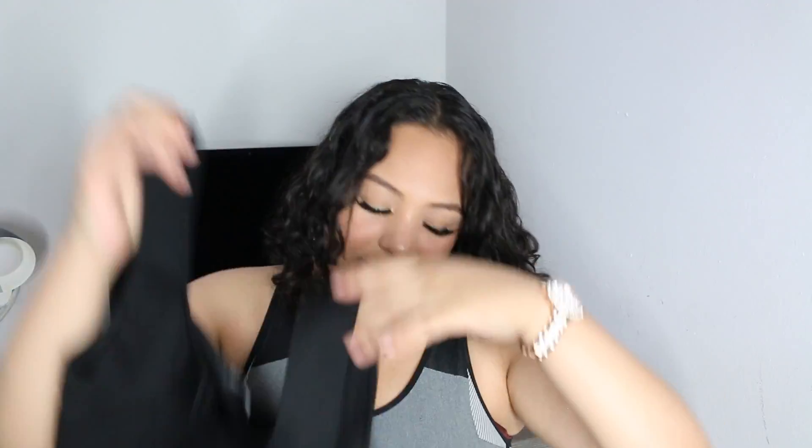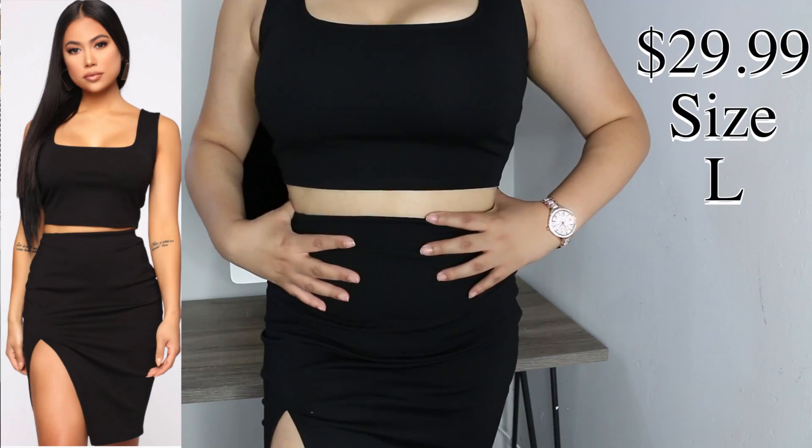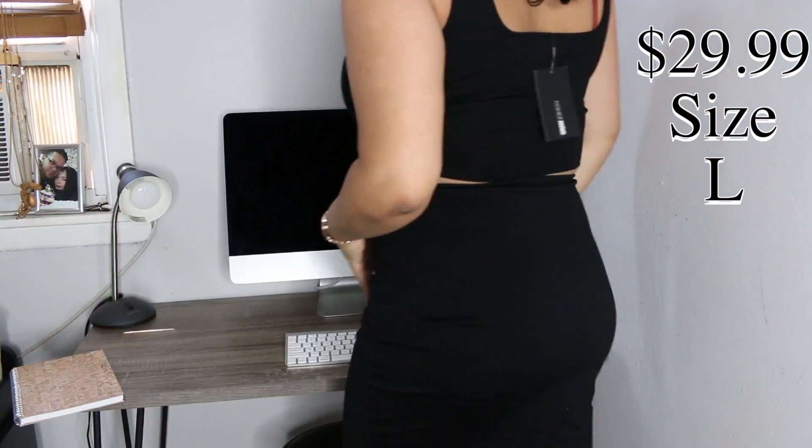So I tried on this black set. It's just a little crop top and it comes with a matching skirt and the skirt has a little split right here and it is super cute and it snatches your waist because of the band right here and I love this. I got it in a size large if you're wondering and I'm definitely going to be wearing this to my next outing.